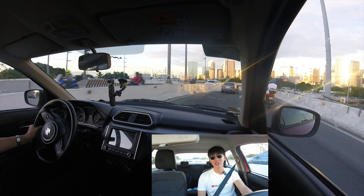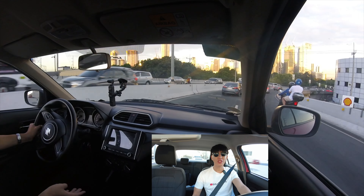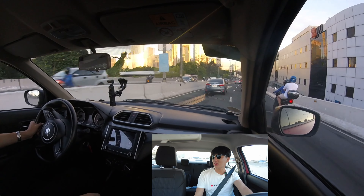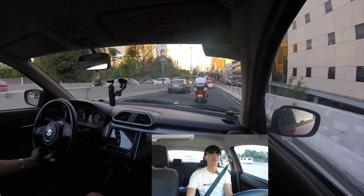You'd better try to drive this before you choose other competitors such as the Vios, the Mirage G4, or even the Changan Alsvin. This is a really, really fun car to drive.